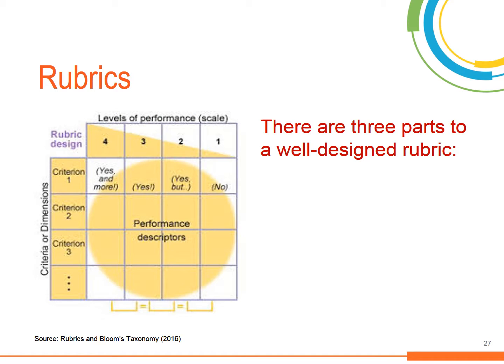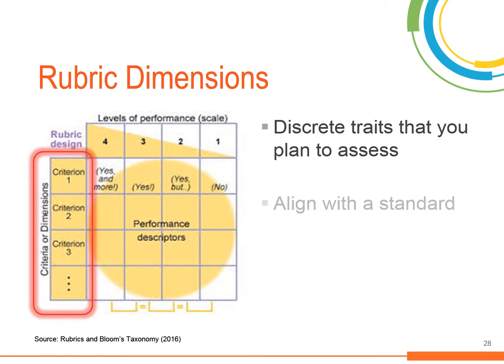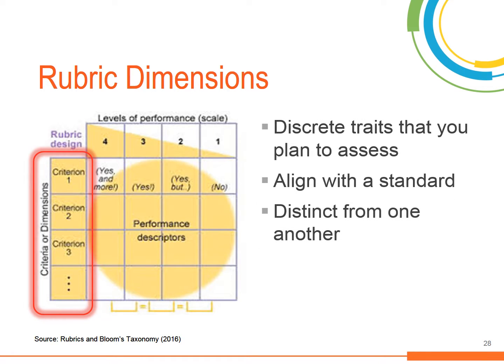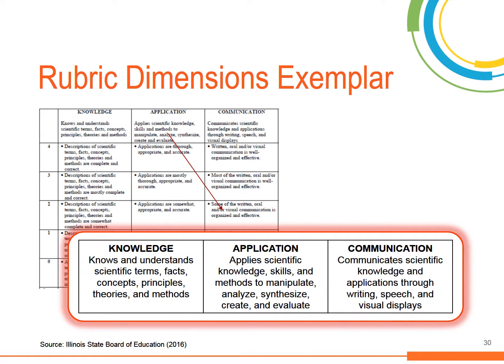A well-designed rubric has three parts: dimensions, performance levels, and descriptors. Rubric dimensions are discrete traits that you plan to assess — each dimension should align with the standard and they should be distinct from one another. In the science project rubric example provided, three dimensions for scoring are included: students will be evaluated on content knowledge, application, and ability to articulate what they have learned about the science content. Each dimension has a precise explanation or descriptor of the objective or goal for student learning.